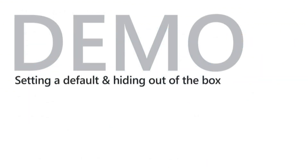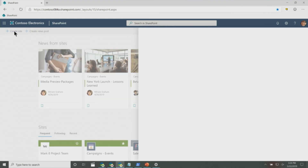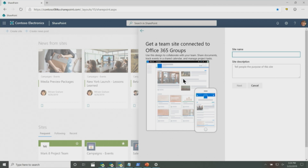The last demo: you can also set a default and hide out-of-the-box designs. In this different tenant, if I click 'Create site' and click 'Communication,' by default communication sites come with topic, showcase, and blank. Here I can show you that I've removed blank and showcase from the list. So if you've created your own site design and don't want to use one of our out-of-the-box ones, you can remove them. I've also set it up to be a default, so as soon as the site gets created, the site design automatically applies.